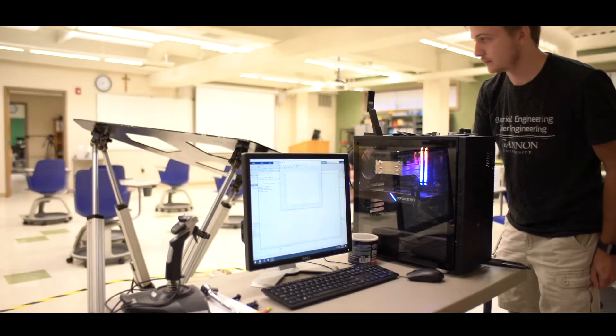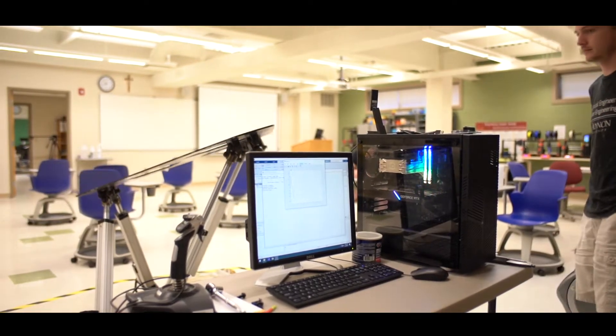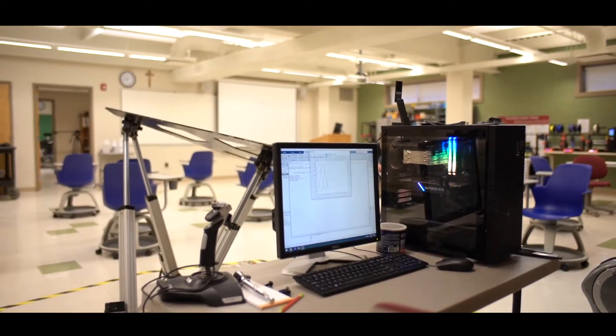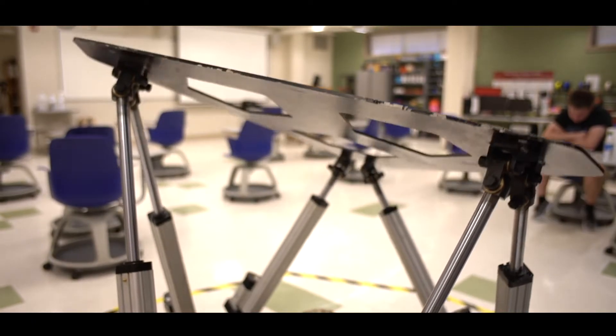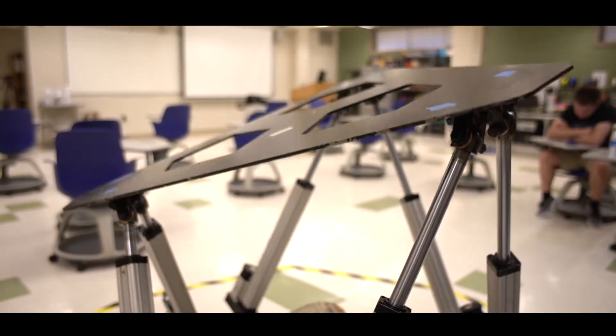The biomedical engineer is able to design devices that can be useful for the physician or for the individual, solving particular kinds of problems. For example, a physician might come and say we need some system that is able to be an internal joint.